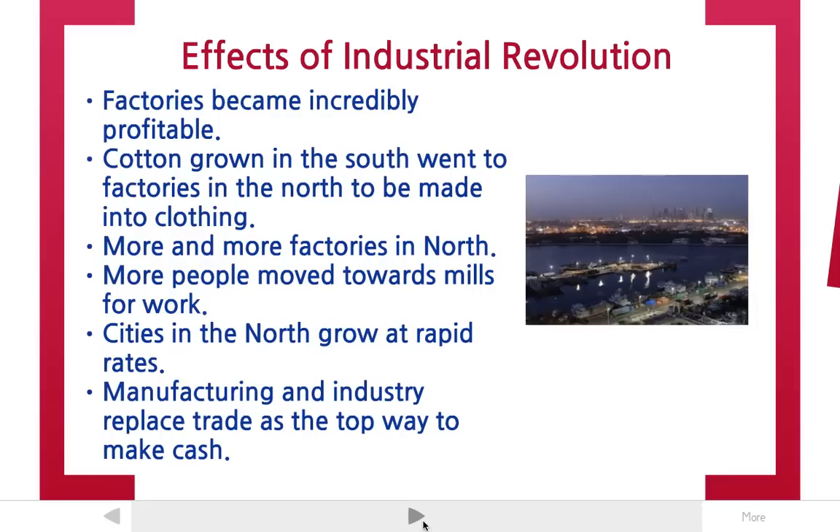More and more factories were going to be built in the north. More people moved away from rural areas and toward mills for work. This caused cities to grow at rapid speeds. In the north, you have this huge growth of cities in the 1800s. People aren't living on small individual farms anymore — they're moving into the city. Manufacturing and industry replaced trade as the top way to make money.